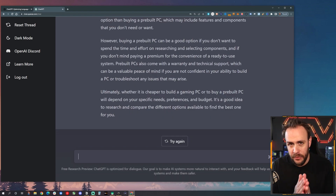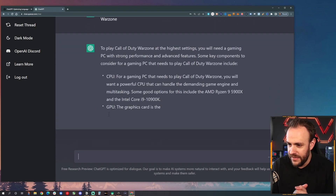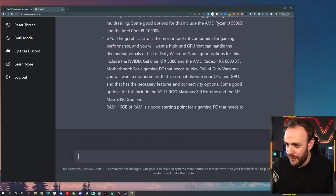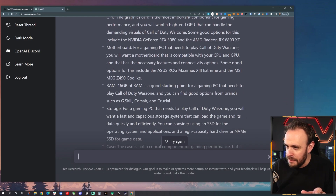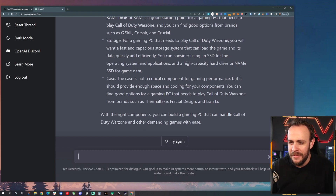Let's try something really specific with some products: what are the best PC parts for a gaming PC that needs to play Call of Duty Warzone? I'll be interested to see if it actually gives some specifics — and it looks like it is. CPU: it's recommending either an AMD option or an Intel option looking at Warzone specifically. We've got specifics on the GPU including an NVIDIA one and an AMD option. You'll want a compatible motherboard. 16GB of RAM is a good starting point. This is insane — we're getting some pretty specific recommendations here.